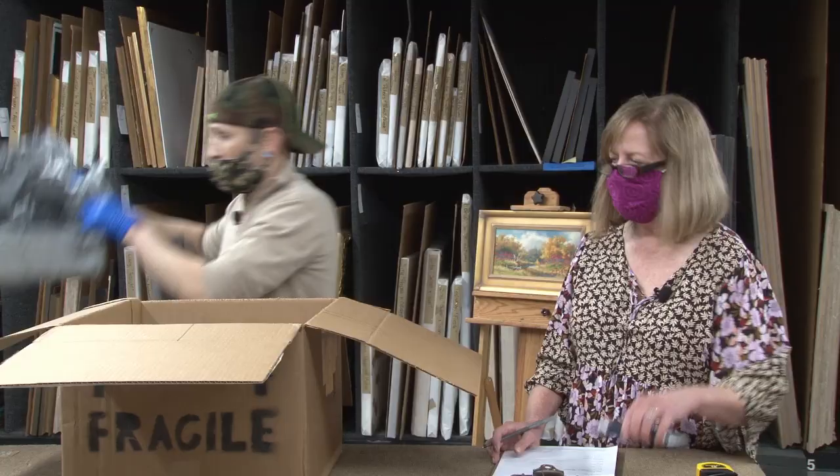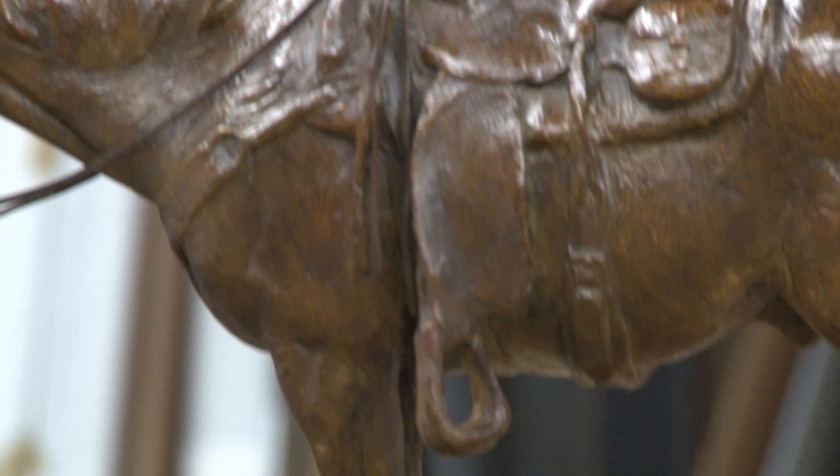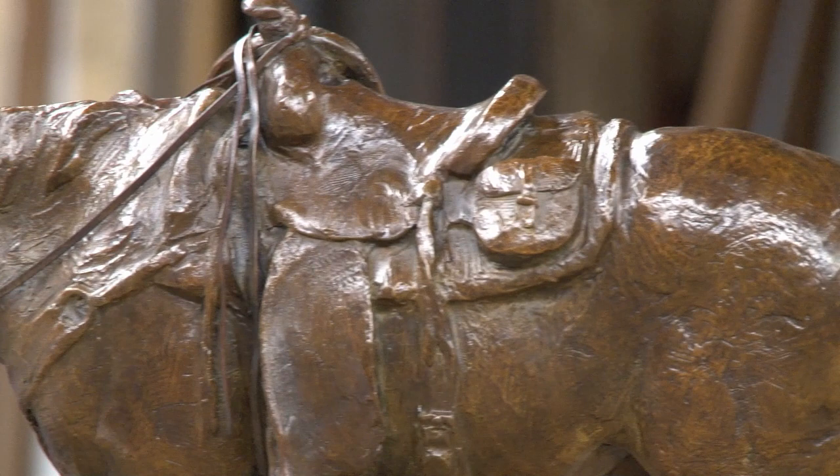When the artist creates a sculpture, they determine how many castings they're going to create. This particular one will have 24, but this one is number seven in the series. Tim has offered a second casting for this particular show. The artist will tell us how many castings they're willing to sell in an individual show.